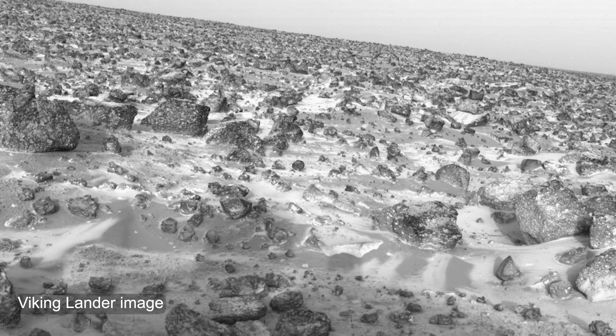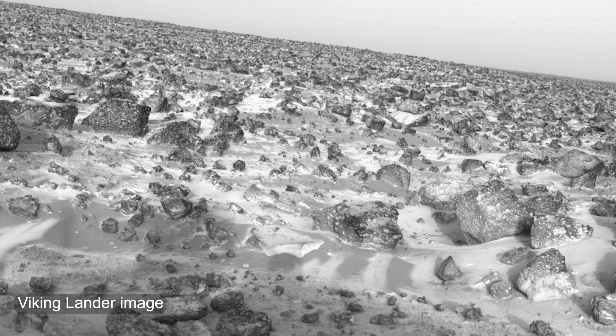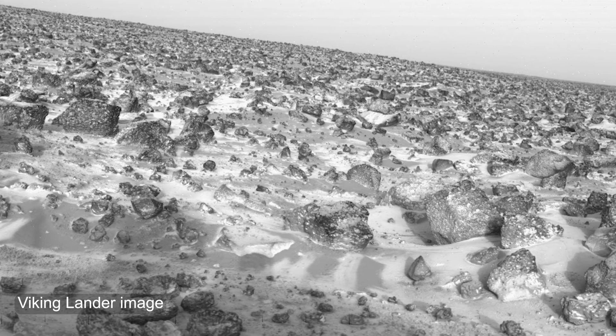I know we can see frost at the poles, but can you see frost anywhere else on Mars? In the 1970s, the Viking landers observed water frost forming on the ground, far away from the poles. So we know that frost, similar to what we have on Earth, forms in those landscapes on Mars.